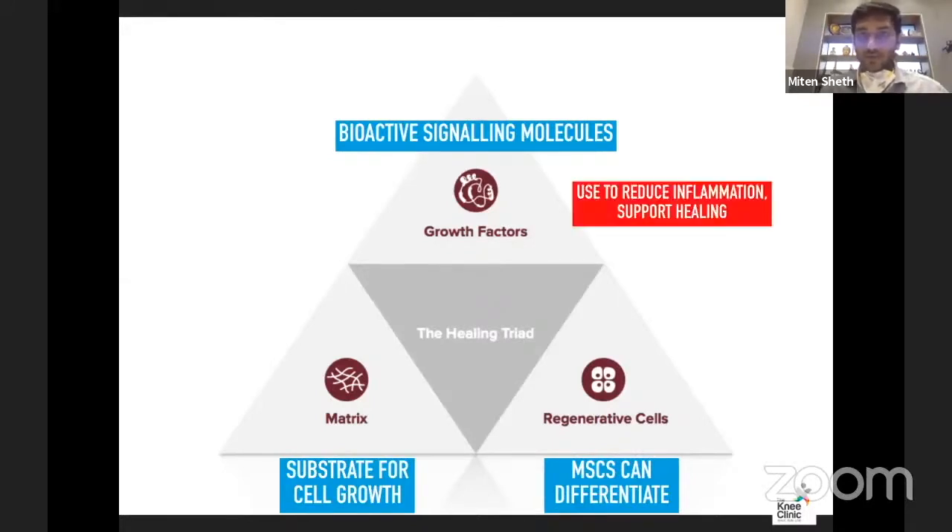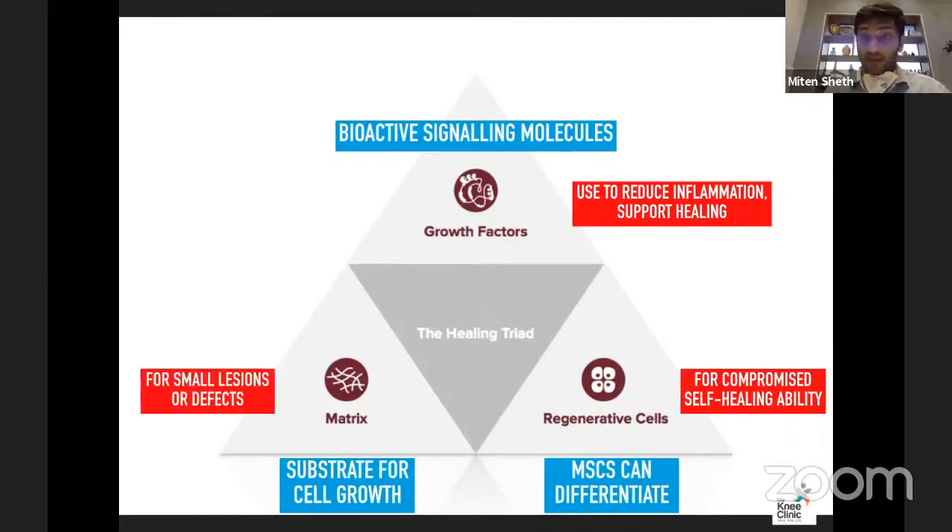Essentially, these growth factors are used to reduce inflammation and support healing. Regenerative cells are used for compromised self-healing capacity, and the matrix is used for smaller lesions or defects.